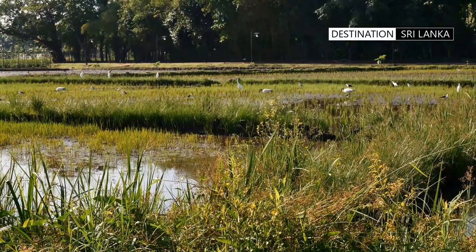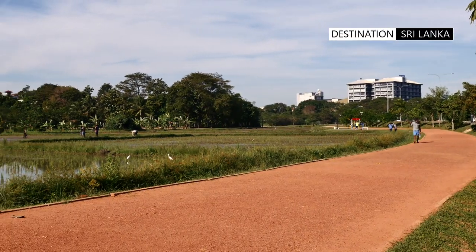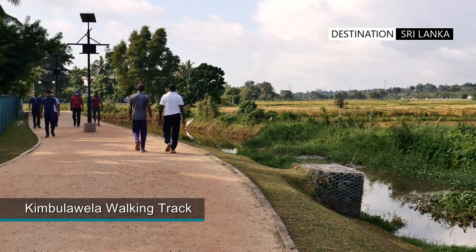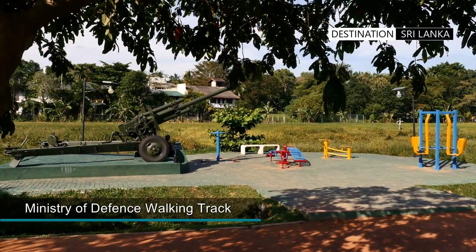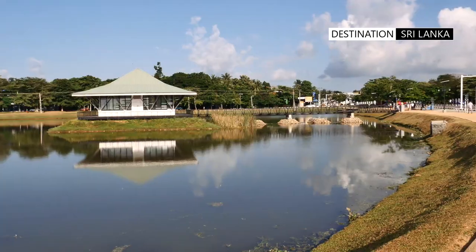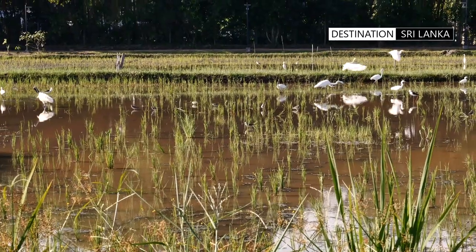Out of the ten best walking and exercise tracks in Colombo, Batramulla boasts of having three of the finest. These are the Kimula Velo walking track, the Japan Friendship Road walking track, and the Ministry of Defence walking track. These tracks vary between lengths of two to three kilometres, and are notable for the exceptional scenery and surrounding ambience.